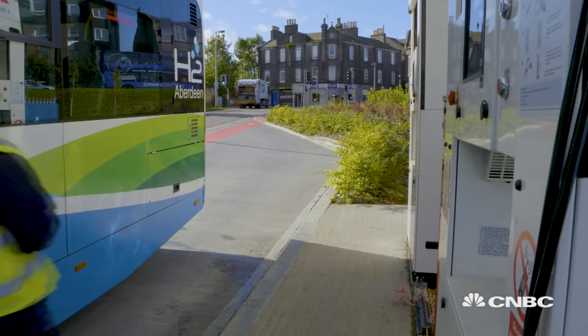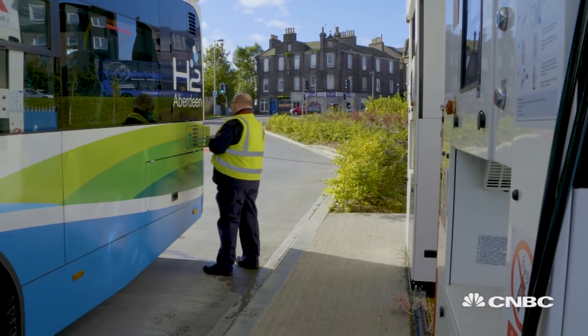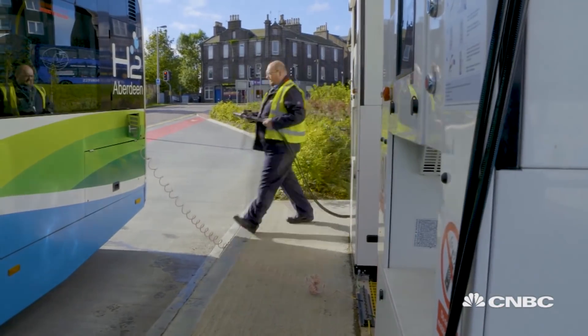Despite the complex fuel cell technology, there's something rather familiar about refueling the fleet. The process of refueling a hydrogen bus is very similar to your conventional bus refueling. The earth clamp is used to connect up the earth, and you then connect your nozzle.